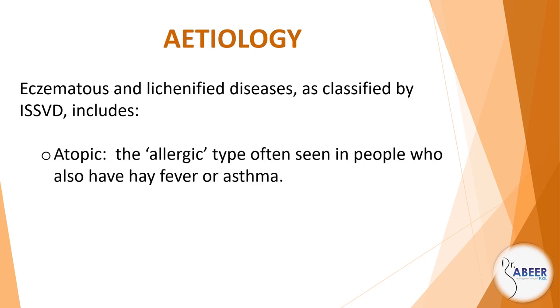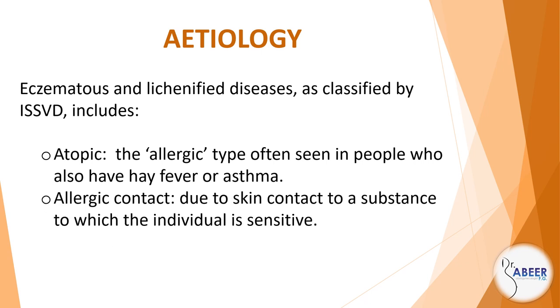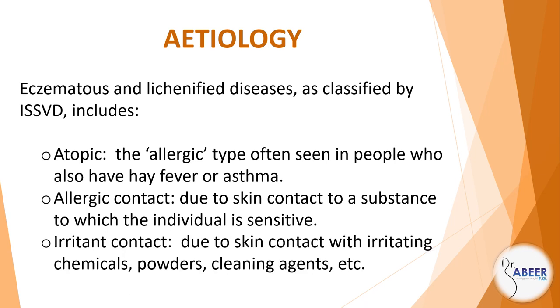includes atopic — the allergic type often seen in people who also have hay fever or asthma — allergic contact, due to skin contact with a substance to which the individual is sensitive, and irritant contact, due to skin contact with irritating chemicals, powders, and cleaning agents, etc.